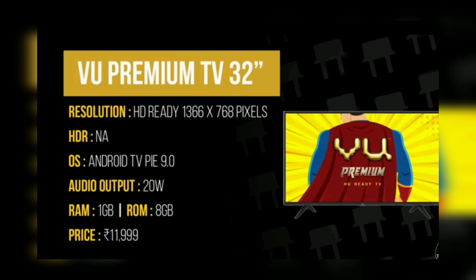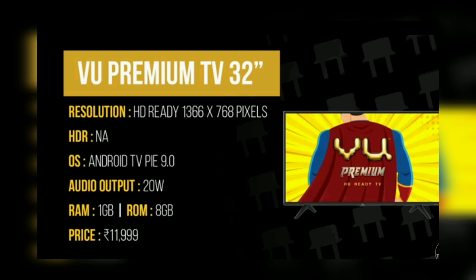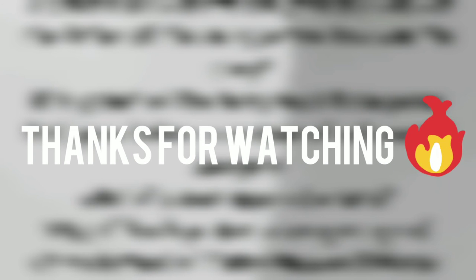That's all for today guys. For more knowledge-level tech videos, subscribe to my channel, click the bell icon to get notifications, also like and share this video and watch my previous videos. That's it — bye bye, thanks for watching.